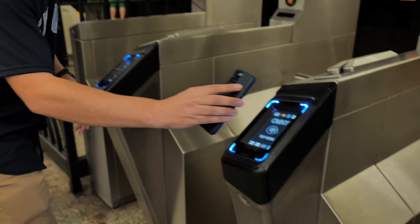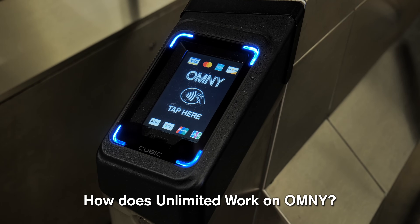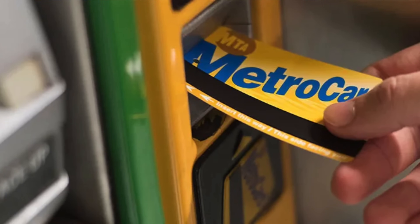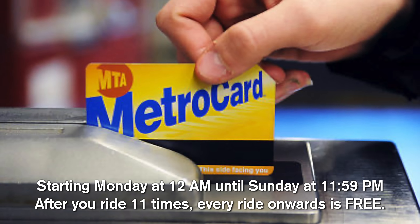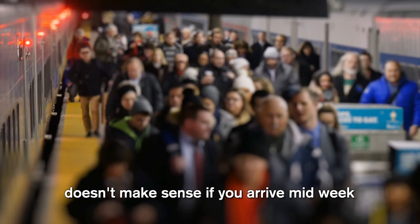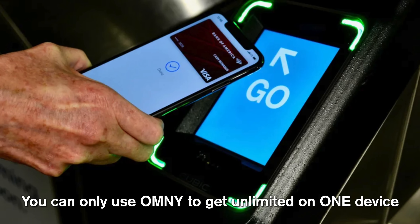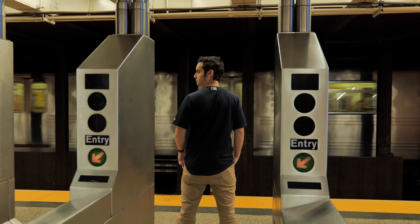I need to clarify something about unlimited OMNY pay. If you're a local, you'll never need an unlimited card again as long as you start your rides on a Monday - once you get to ride number 12, the rest of your rides are free through Sunday. However, some viewers may still need unlimited cards: if you arrive on a Wednesday and stay till a Wednesday you may need to reset, or if you have multiple people with you, you can only get OMNY unlimited on one device at a time. So if you have four people staying in Queens coming to Manhattan every day for a week, you might still benefit from an unlimited card.